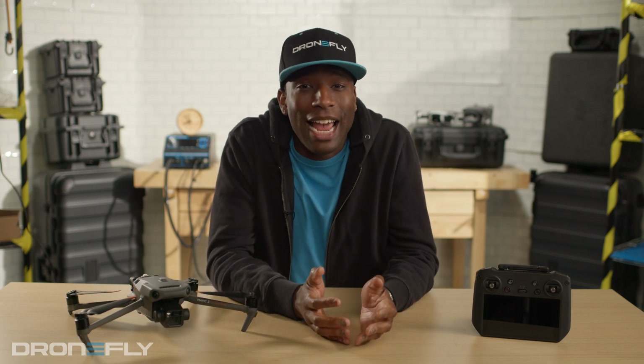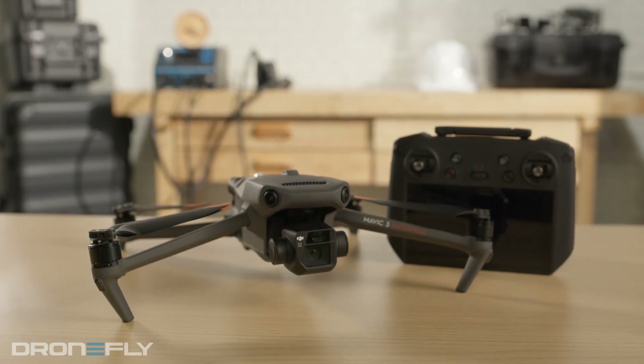What's up, y'all? It's Daniel coming to you from the DroneFly Workshop. Today I'm going to tell you the five things you need to know about the Mavic 3 Enterprise Series.